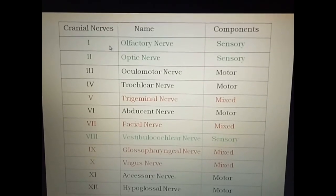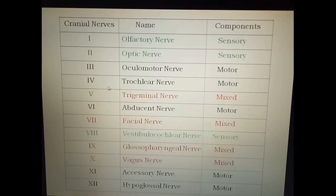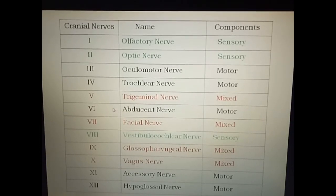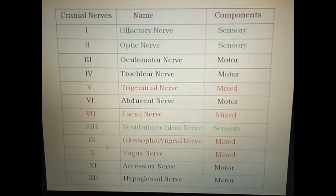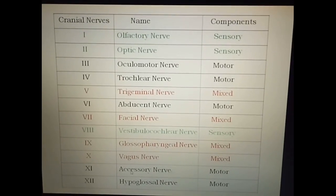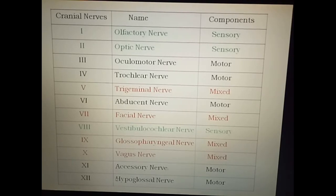The first cranial nerve is the olfactory nerve, the second is the optic nerve, third is the oculomotor nerve, fourth is the trochlear nerve, fifth is the trigeminal nerve, sixth is the abducent nerve, seventh is the facial nerve, eighth is the vestibulocochlear nerve or statoacoustic nerve, ninth is the glossopharyngeal nerve, tenth is the vagus nerve, eleventh is the accessory nerve which has two parts — cranial root and a spinal root — and the twelfth is the hypoglossal nerve.